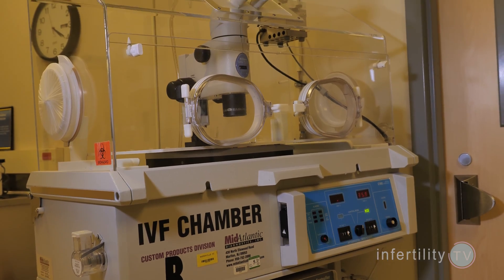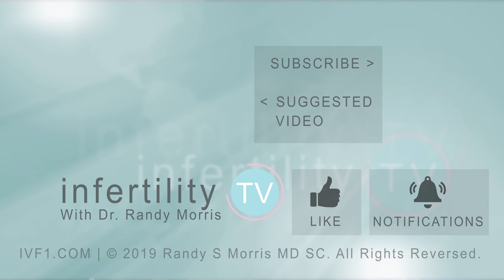Now that you know when the IVF egg retrieval will occur, it is time to learn what you can do to maximize your chances for first-time IVF success. Check out this playlist right now. If you have a question or an idea for a future episode, leave it in the comments. Subscribe to InfertilityTV now for new episodes weekly — it's like having a fertility specialist in your phone.